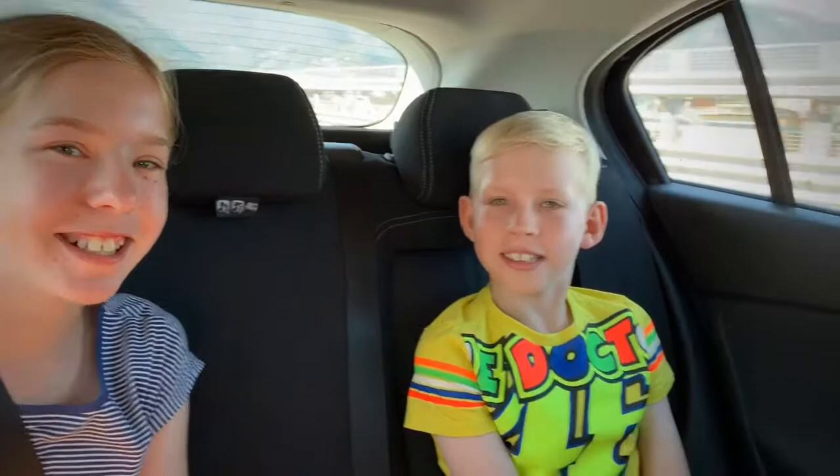Mount Vesuvius erupted quite a long time ago and covered the whole city in ashes, which they have now dug up so you can see what was there before. Here is Mount Vesuvius in front of us in the car.